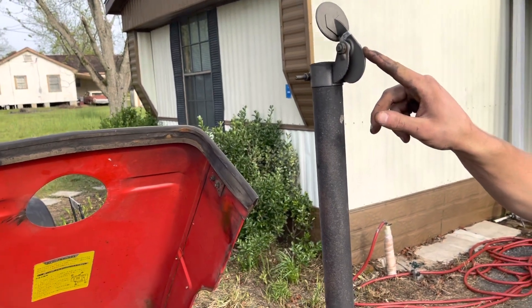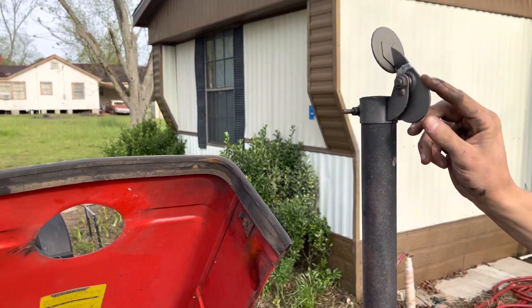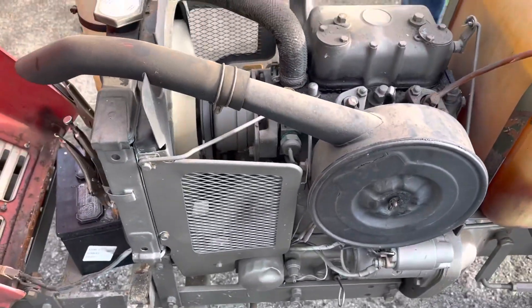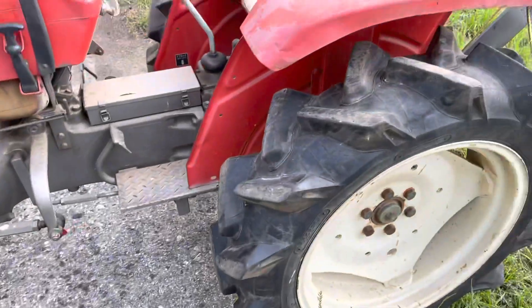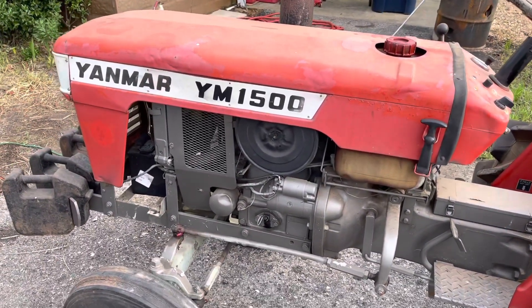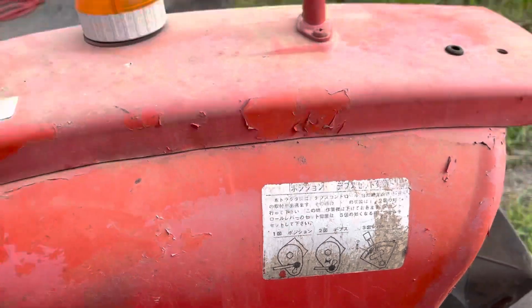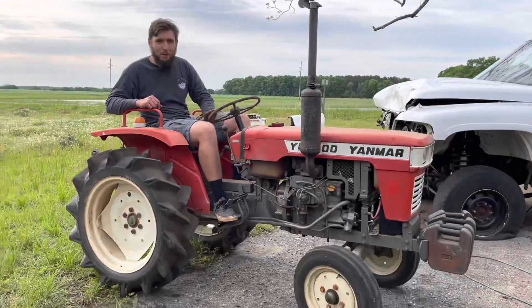Oh yeah! Still a little smoky. Got some fresh grease in all the zerks, got some air in the tires, and we'll see if this old girl will move. Got her running, all lubed up, got some air in the tires - so we'll see if she drives.